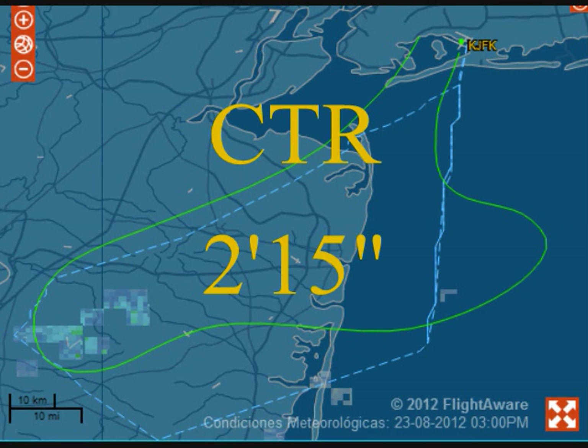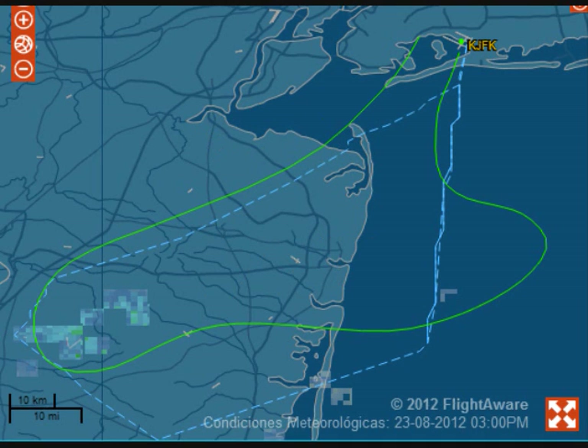Delta 1271 with you, passing 2,500 for 5,000. Delta 1271, New York departure, better contact, climb and maintain 11,000. Climb to 11,000, Delta 1271.